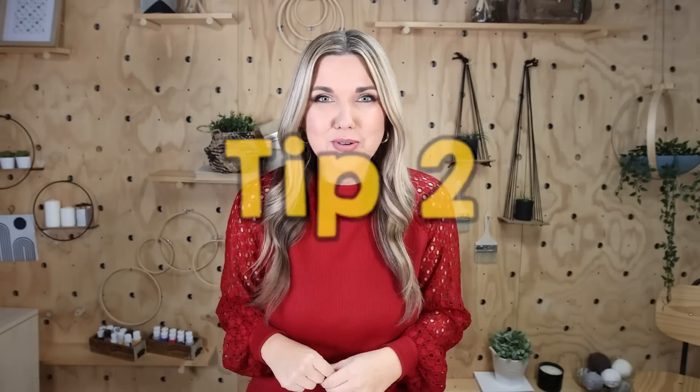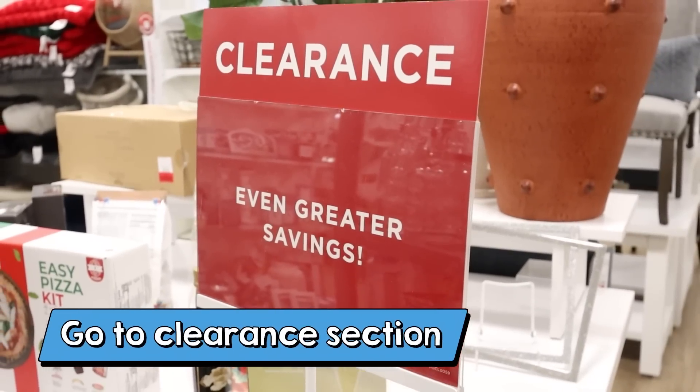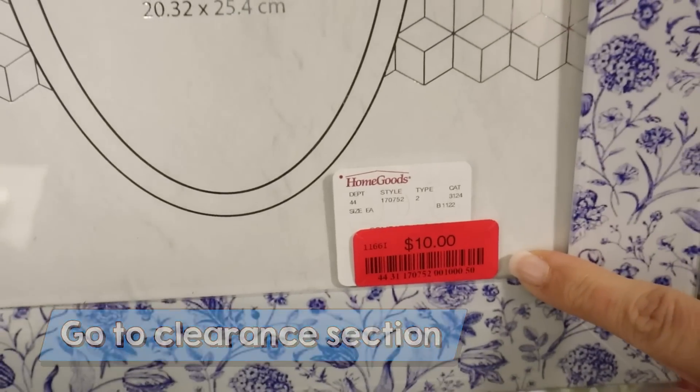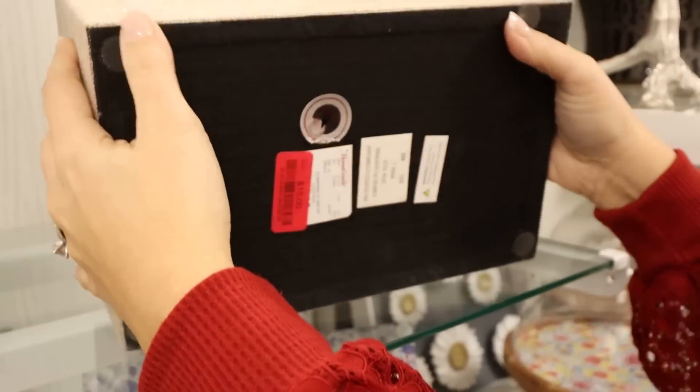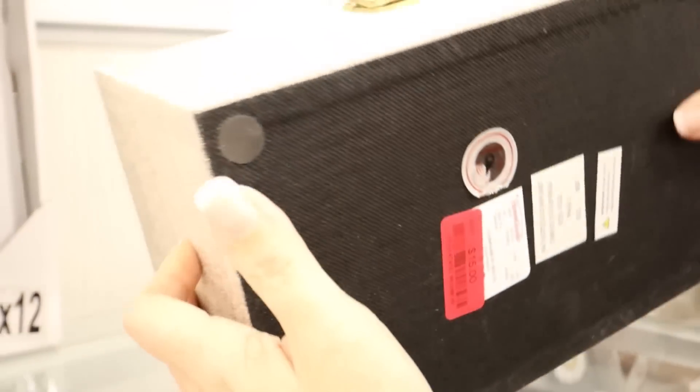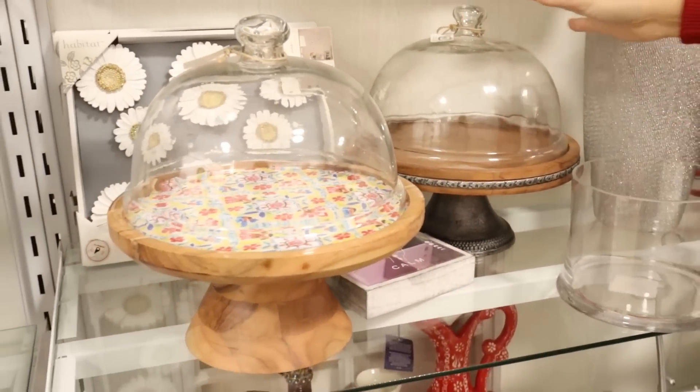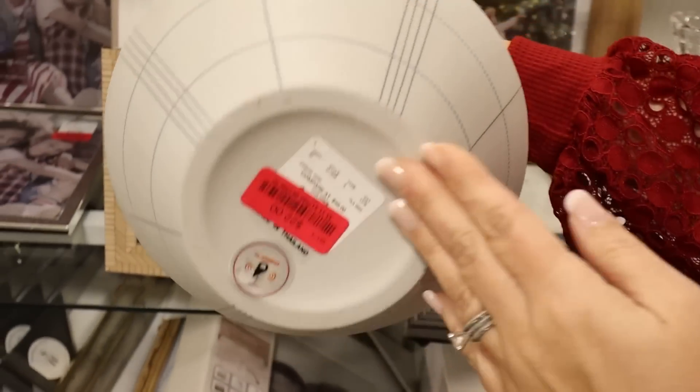Tip two: you want to make sure you go to the clearance section to find all the best deals. Sometimes you'll find something in the clearance section that is damaged — maybe you can just turn it to the back and wouldn't even notice it. But sometimes you'll find things people returned that aren't put out on the floor with normal inventory, and you can get them for a great deal.